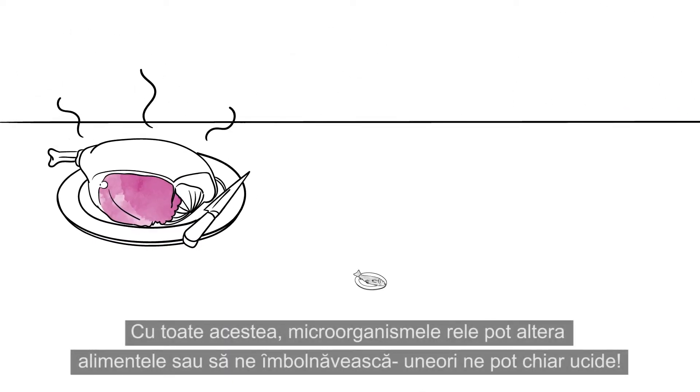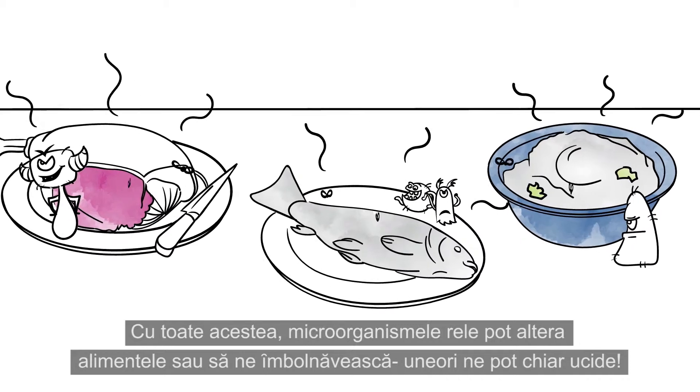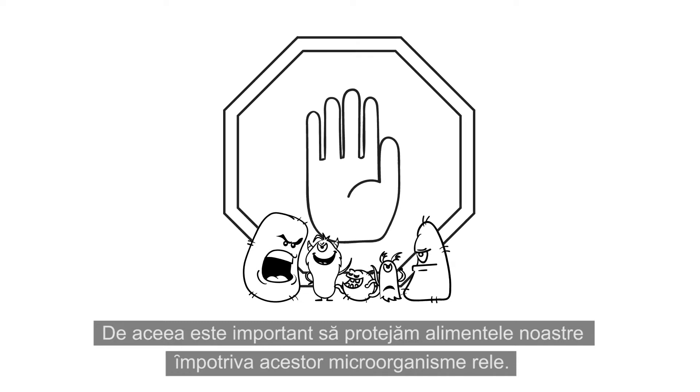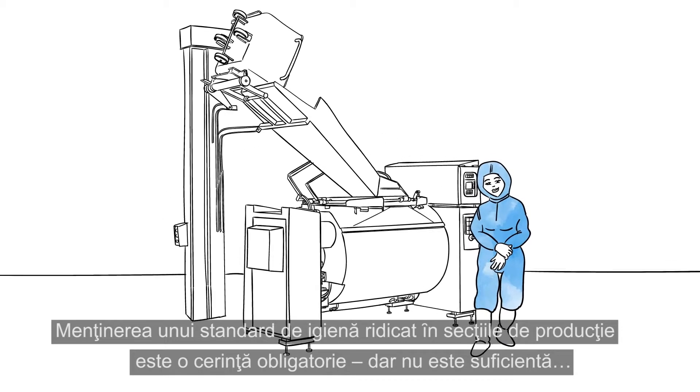However, bad microorganisms can spoil our food or make us sick. Some can even kill us. That's why it's important to protect our food against these bad microorganisms. A strict hygiene standard in food production facilities is a must, but it is not enough.